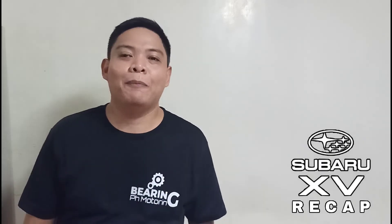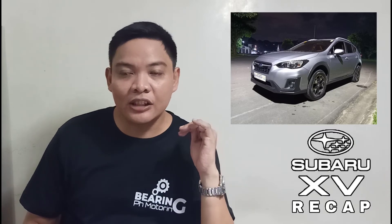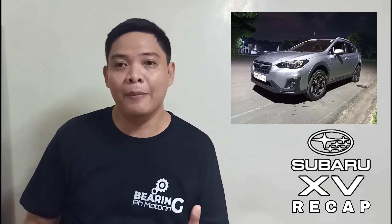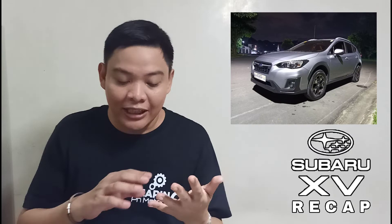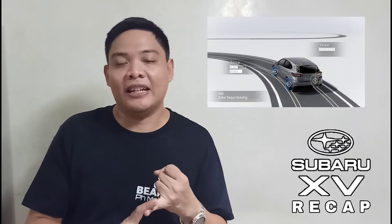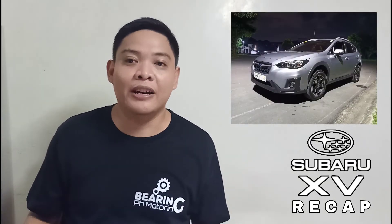A quick recap on the Subaru XV: if you're in the market for a new SUV and you can live without a third row, I strongly urge you to consider it. It has so much to offer in terms of driving dynamics — the handling, how precise and quick the steering response is, is something that elevates your driving experience to a different level. Aside from that, there are features like active torque vectoring and vehicle dynamics control that help you become a better driver.